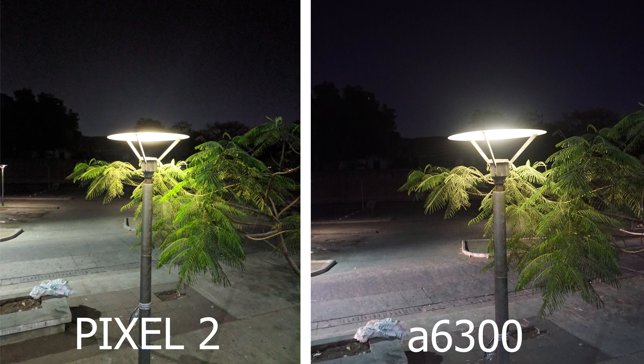For this last image, we're going to look at exposure, dynamic range, and overall quality — this is a street light shot. The light isn't much distorted in the Pixel 2 compared to the Sony Alpha 6300. The color of the tree in the Pixel 2 looks natural and grayish as it appeared in real life, while on the Sony it has a yellowish tint. The Pixel 2 image is also slightly more zoomed out. So for this one I give the win to the Pixel 2.